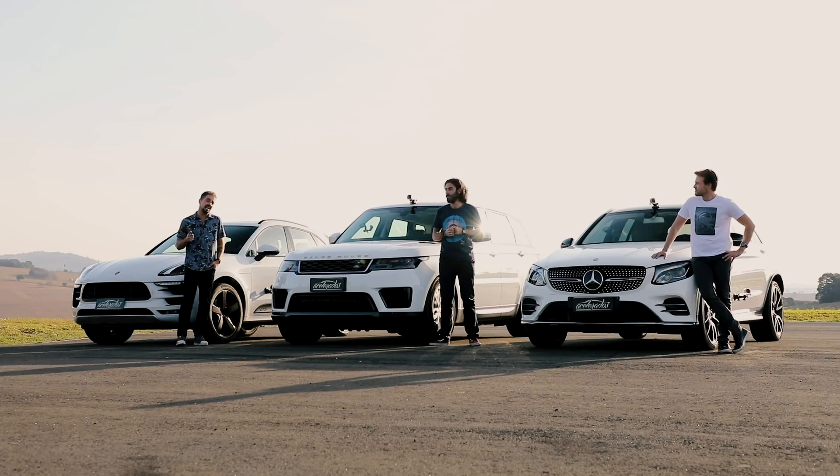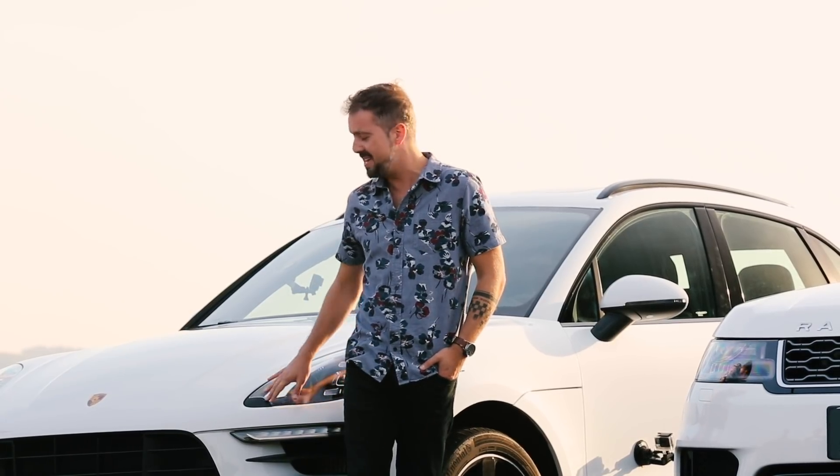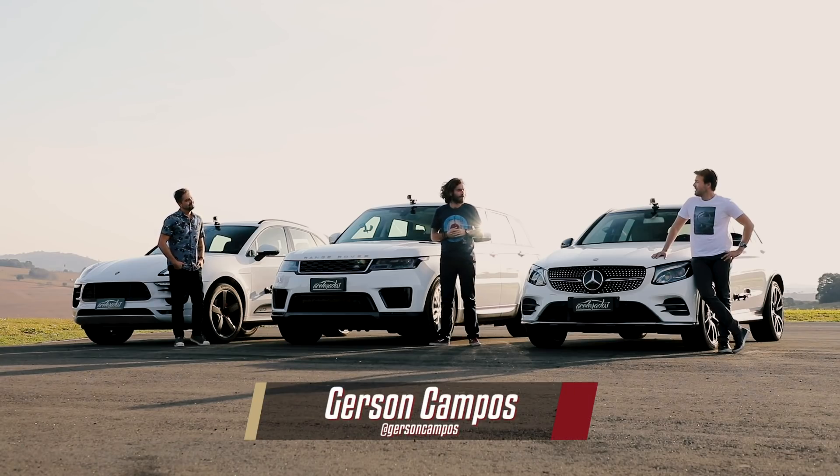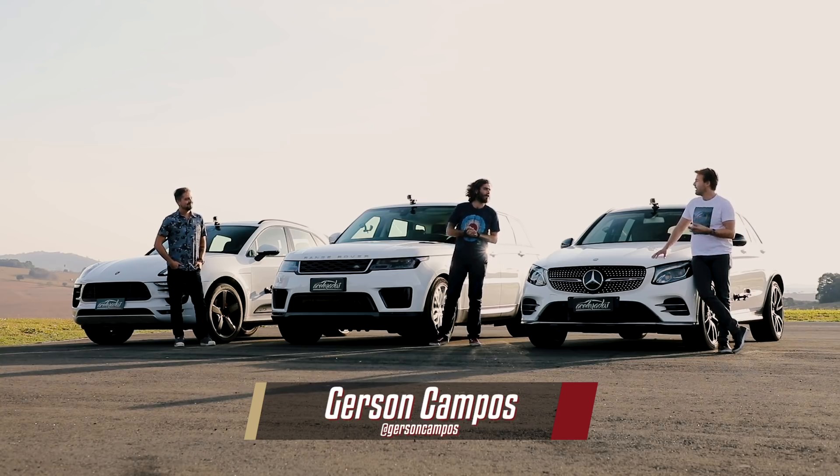Cor branca e custa mais ou menos 400 a 450 mil reais. Temos aqui três ótimas opções. A minha é o Porsche Macan GTS. Eu gosto porque a minha, agora sim, é fácil de falar.